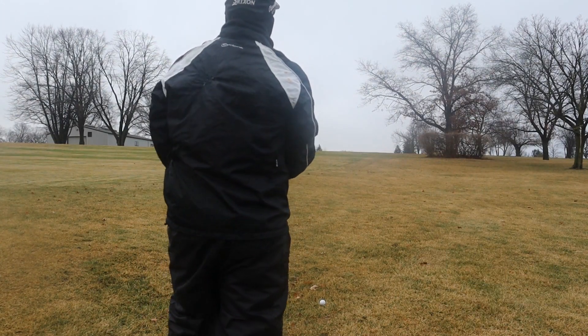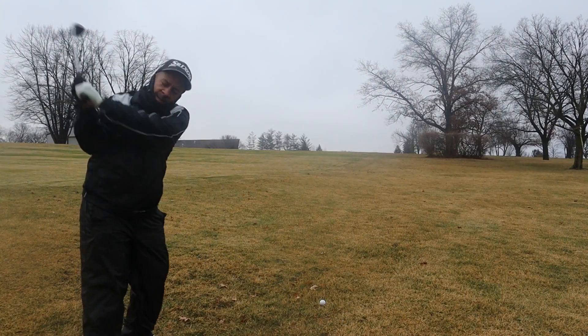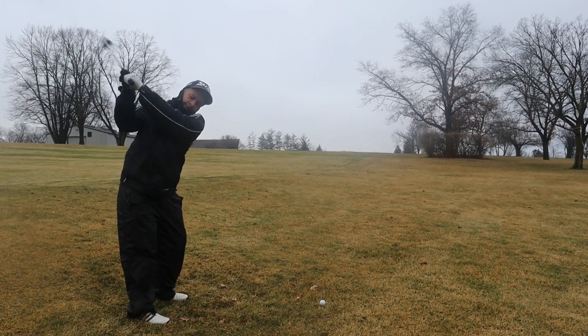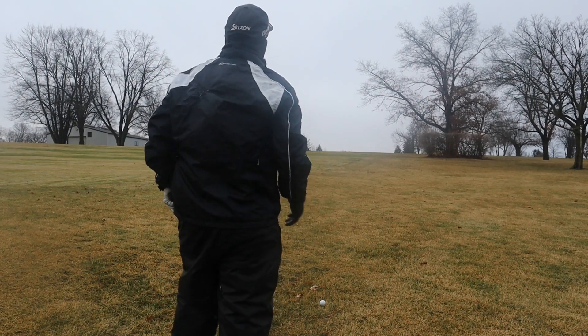I've got 184 yards right into the teeth of the wind, uphill — I'm going to say this shot is probably playing closer to 210. I'm going to hit a three wood up there and I've got to keep it left of this tree. I need a little fade in it.